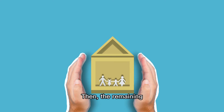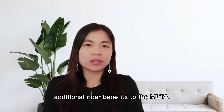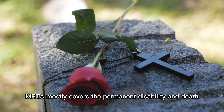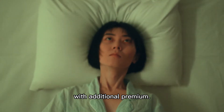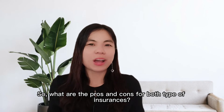When an unfortunate event happens to the borrower, the insurance company will pay out to settle the outstanding loan amount, and the remaining sum assured will be paid to the family members too. In addition, borrowers can add on additional rider benefits to the MLTA. While MRTA mostly covers permanent disability and death, MLTA can cover critical illnesses with additional premium, making it a more comprehensive protection compared to MRTA.